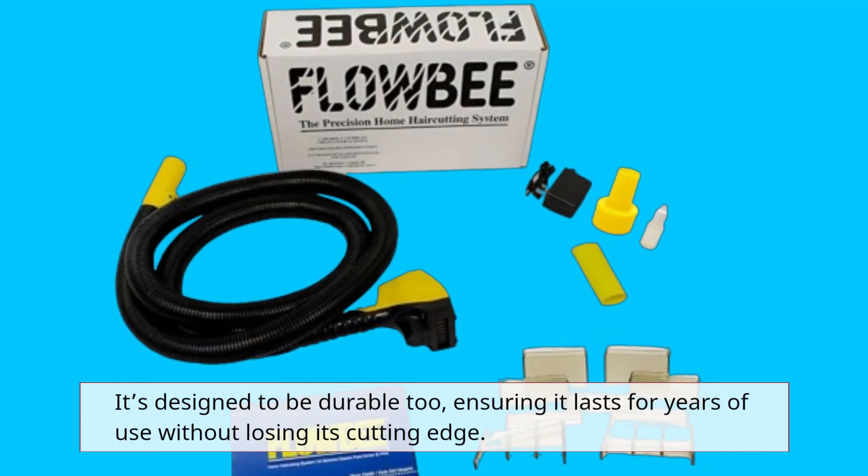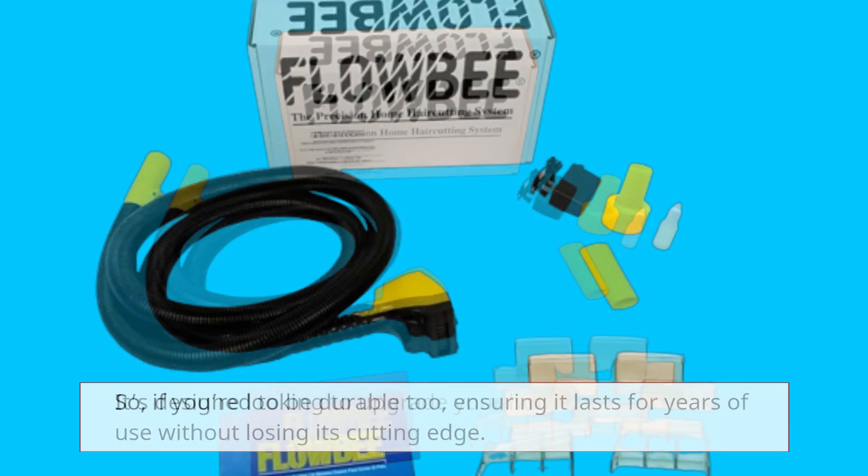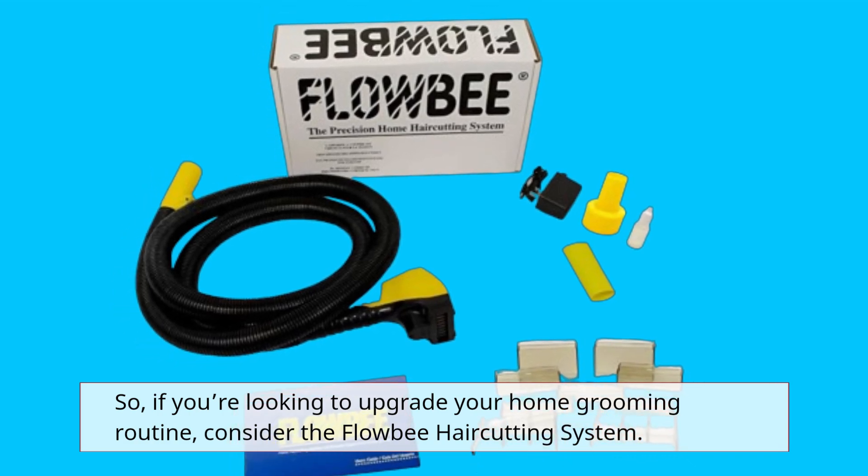From quick trims to complete style transformations, the Flowbee delivers consistent results every time. It's designed to be durable too, ensuring it lasts for years of use without losing its cutting edge. So if you're looking to upgrade your home grooming routine, consider the Flowbee haircutting system.